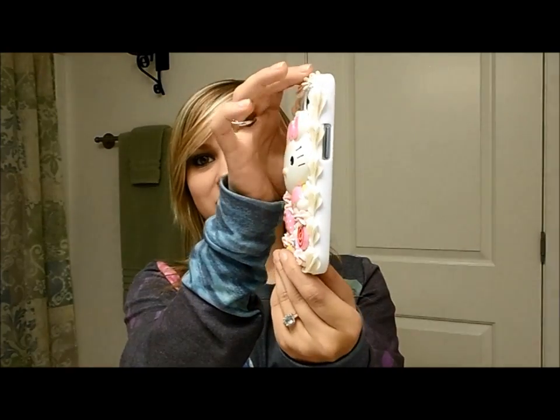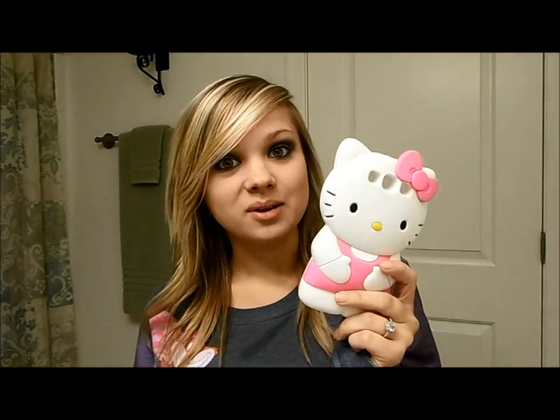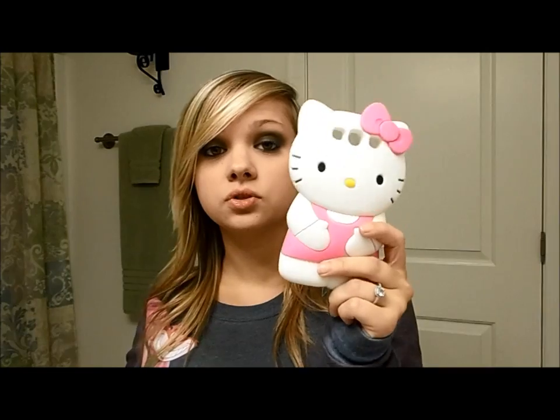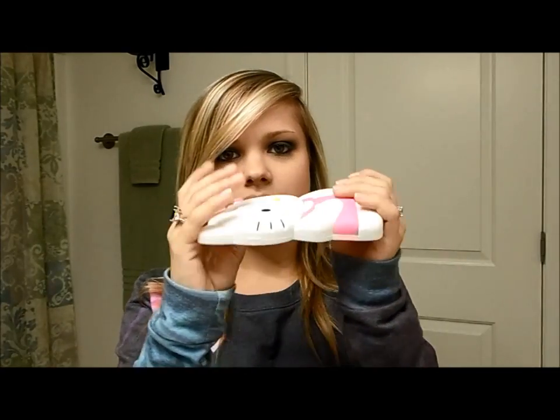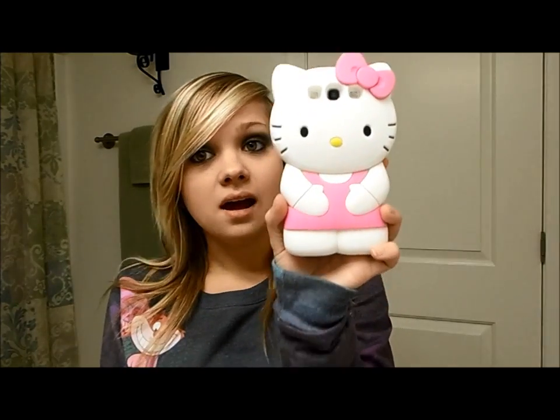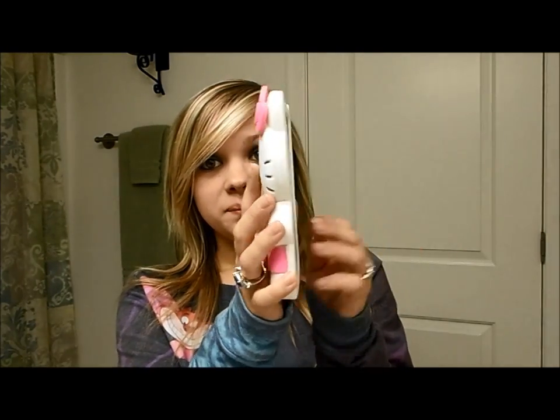Sorry if you can hear talking upstairs — just ignore it. The next one is another Hello Kitty case and this is seriously one of my favorites. It's just Hello Kitty's body. My sister also got me this for Christmas, same Christmas as the last one. This was also from Amazon and it's one of those jelly-type ones — it's not hard at all. It just slips right onto your phone. I know a lot of people don't really like this case because of how big it is, but I think it's super cute — I'm obsessed with Hello Kitty.